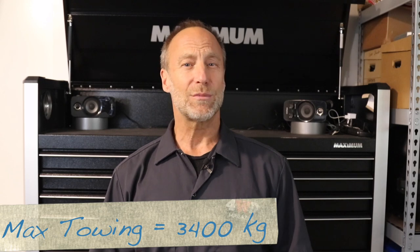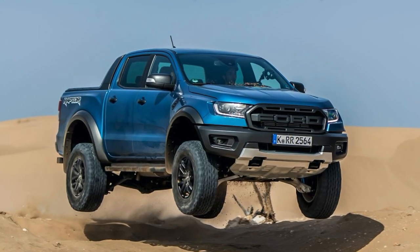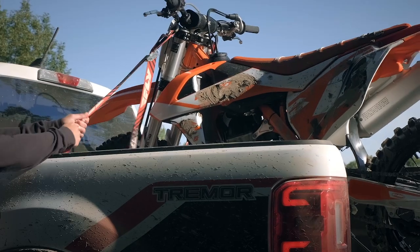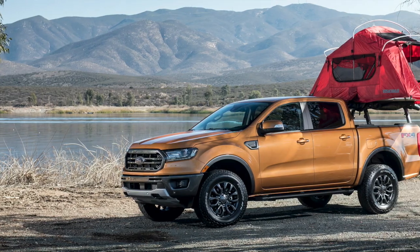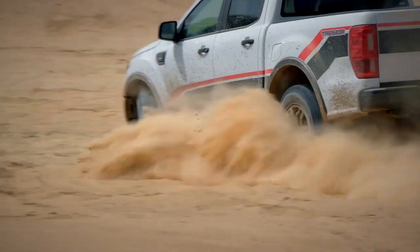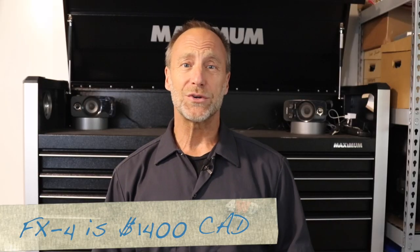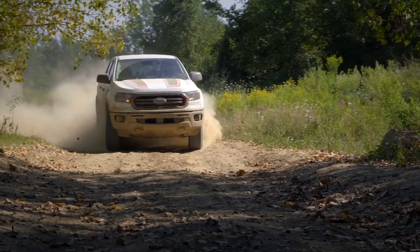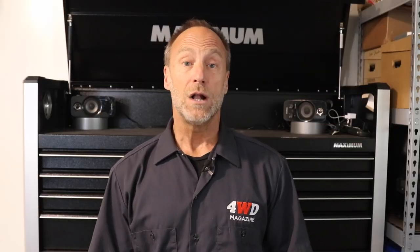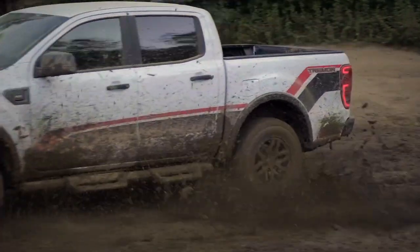The Ranger Tremor is not a Ranger Raptor — we would not expect high-speed desert running ability. The Tremor is built to haul us and our toys into the backcountry for some serious fun with more off-road capability from the factory under warranty. It's a game-changer for the Ranger because there is now no reason to pay $1,300 extra for an FX4 package when for $4,300 — an extra three grand over the FX4 — you can get the real off-road deal.